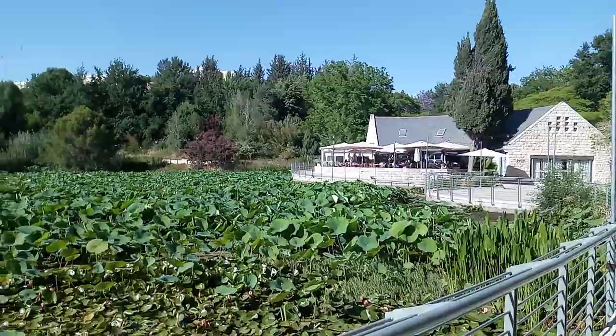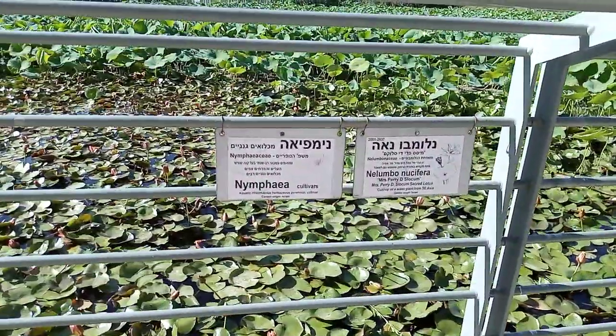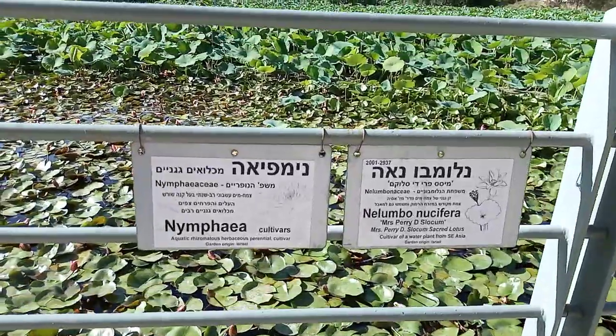There's also this little pond full of water plants, and they have everything labeled here. So for those interested in botany and finding out the species, you can see that.